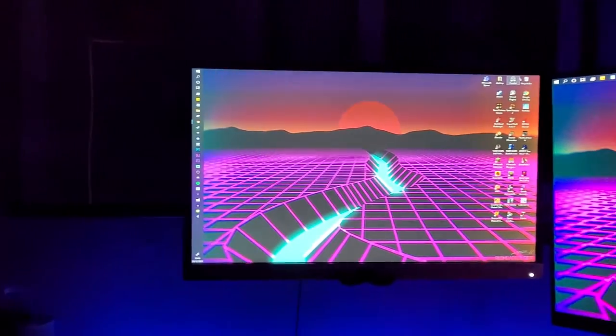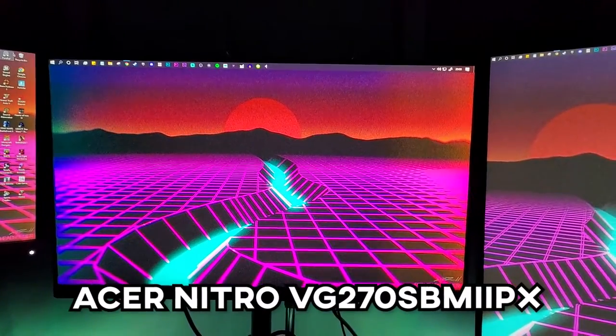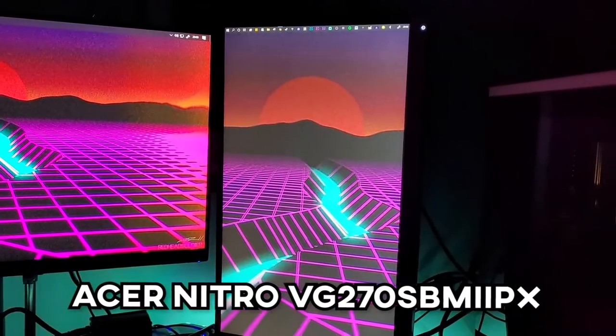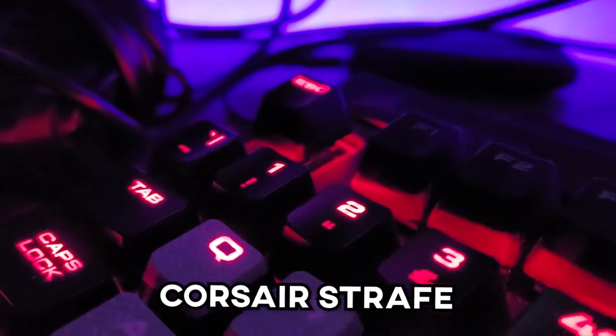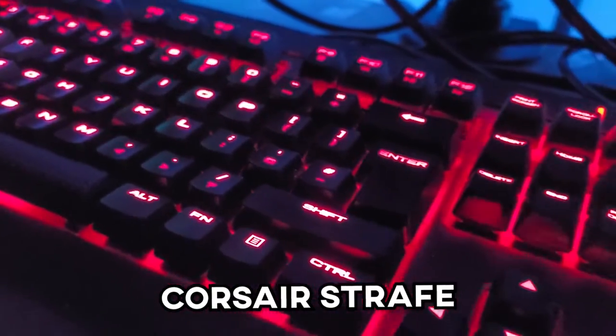I've also got three monitors now — two HP Pavilion 22CWs that I've had for years, and this lovely Acer Nitro monitor. I can't remember the exact model but it's 144Hz and it's beautiful. For the keyboard I've got the Corsair Strafe with Cherry MX Browns — love it. It's had a lot of coffee spilled on it and it's still going, so you've gotta rate it.